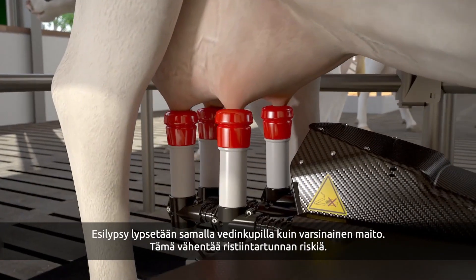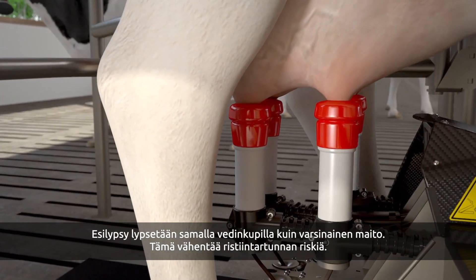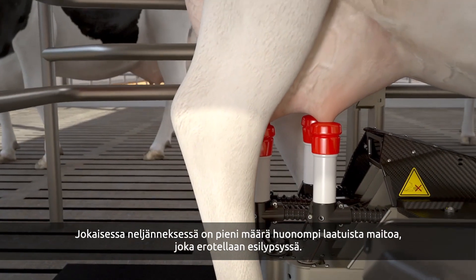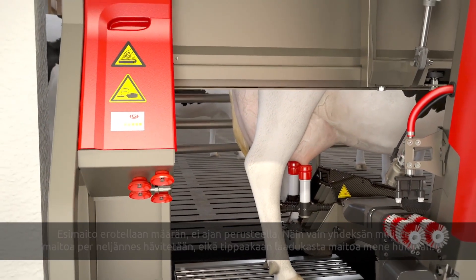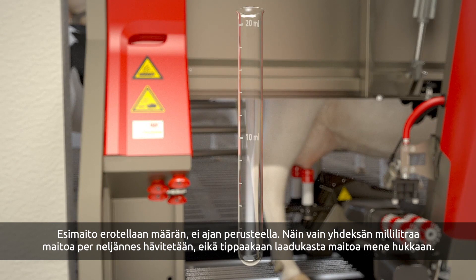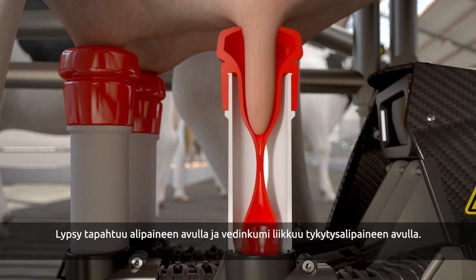Pre-milking will be done by the cup that will also milk the quarter. This eliminates the chance of cross-contamination. In each quarter, there is a small amount of milk of lower quality. During pre-milking, the lower quality milk is extracted from the teat. The pre-milk is separated based on volume instead of based on time. This means that only 9 ml of milk per quarter is disposed of, and not a single drop of quality milk is wasted.